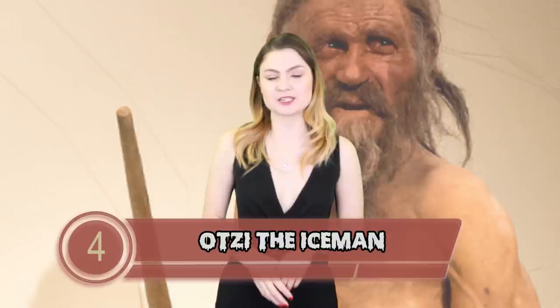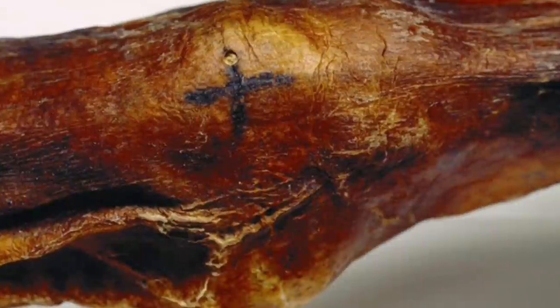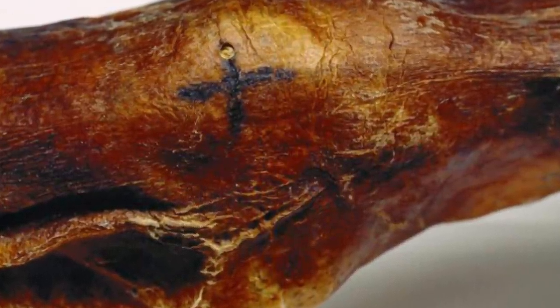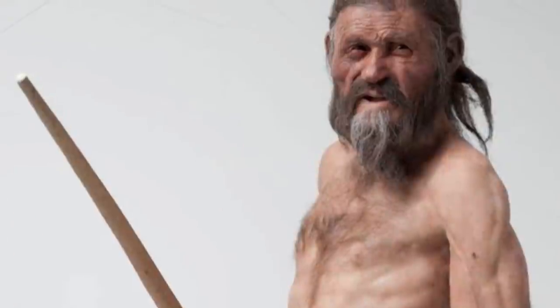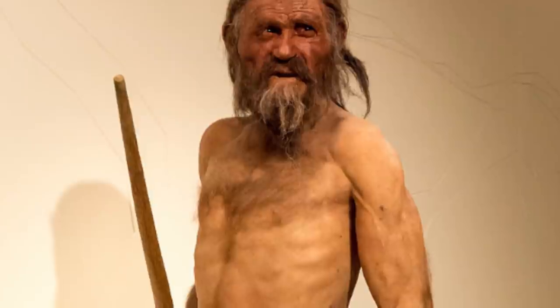Number 4 – Otzi the Iceman. In September 1991, two German tourists were hiking in the Otzel Alps near the Austrian and Italian border. As they were walking on a glacier, they found a body partially sticking out of the ice. Helmut and Erica Simon thought the body was of a more recently deceased hiker, but when authorities came to extract the body, they discovered it was actually 5,300 years old. Scientists were able to discover he was around 45 years old and had died from an arrow to the shoulder, leading him to bleed to death. They also determined it was spring when he died, and that he had eaten shamos and deer meat with herb bread and fruits just two hours before his death. Something else was unearthed with Otzi – something silent, unseen, but seemingly very deadly.